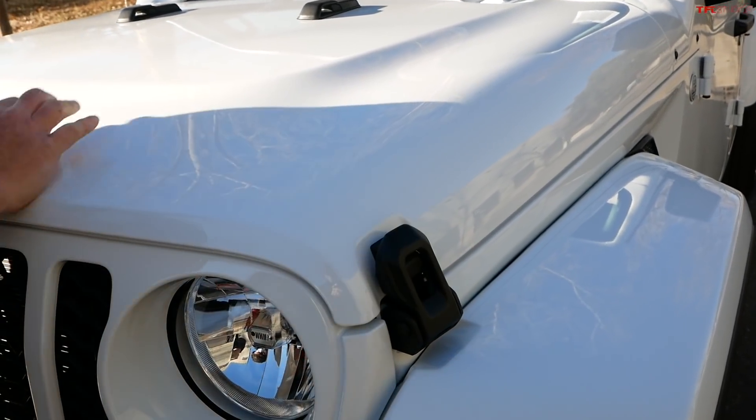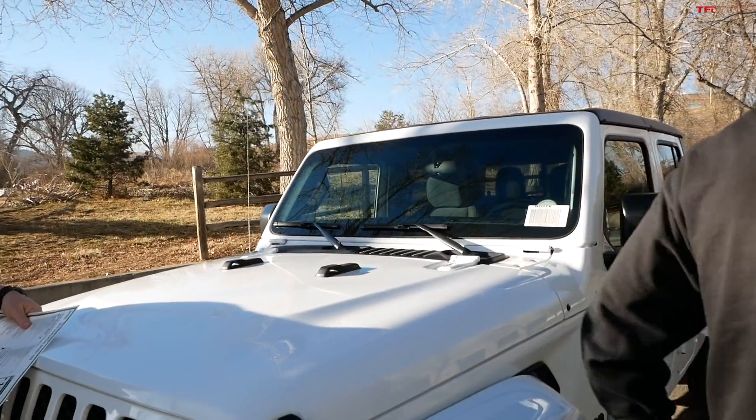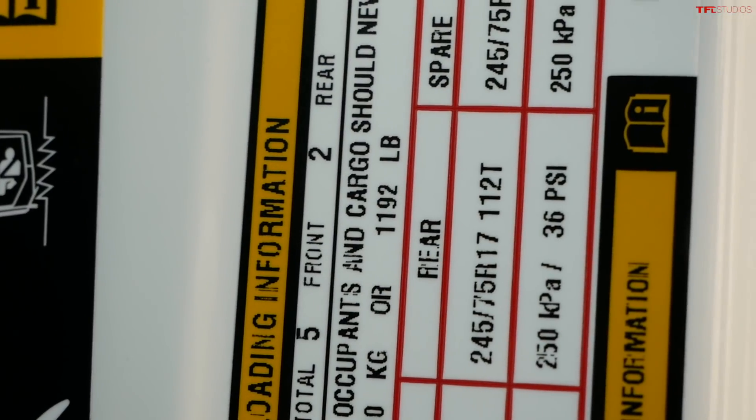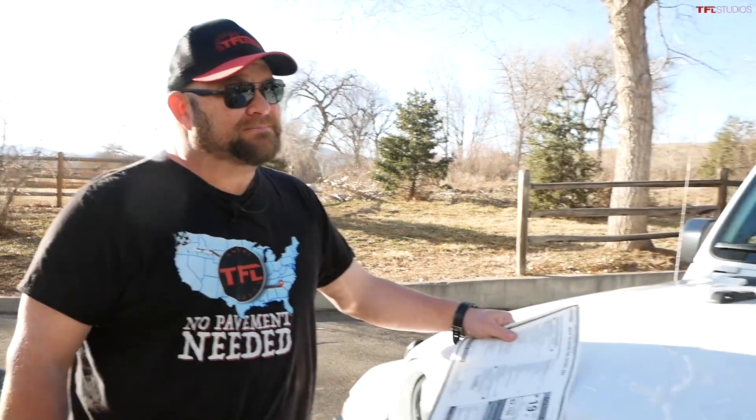I'm going to guess between 1,100 and 1,200 pounds payload. The sticker says 1,192 pounds — nailed it! That's actually better than the diesel we test drove, which was under 1,000 pounds. Part of the reason is that the diesel engine is so heavy it loses a lot of payload capacity just from the engine alone.